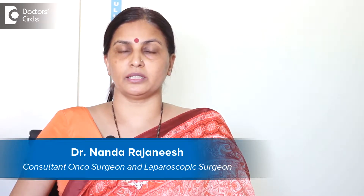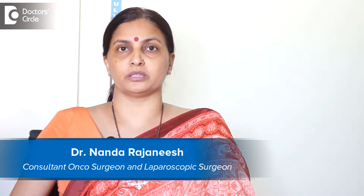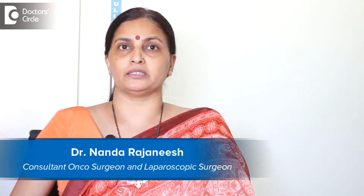I am Dr. Nanda Rajneesh. I practice in Apollo Spectra and Mazumdar Shaw Cancer Center. I am a GI surgeon and breast cancer surgeon.